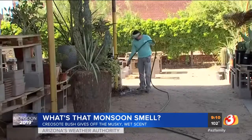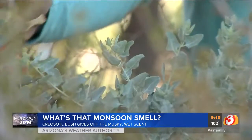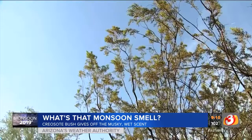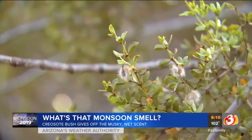Brian Harris, a landscape designer from Dig It Up Gardens, says some plants secrete oils during dry periods. Those oils are released into the air.